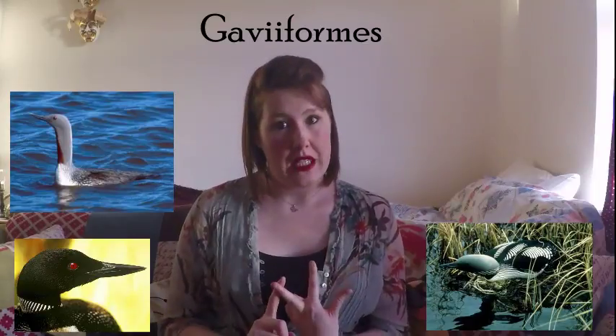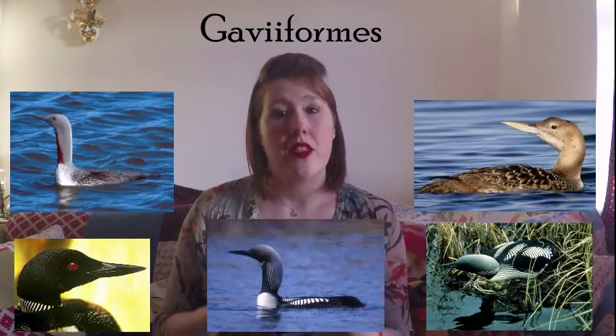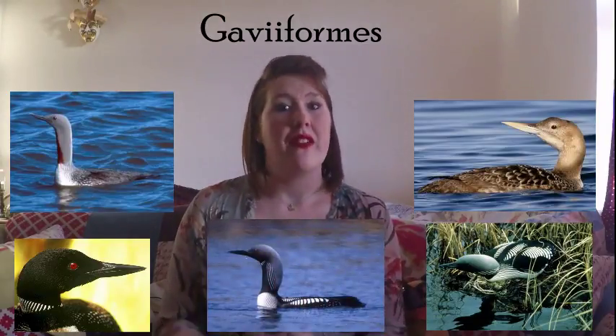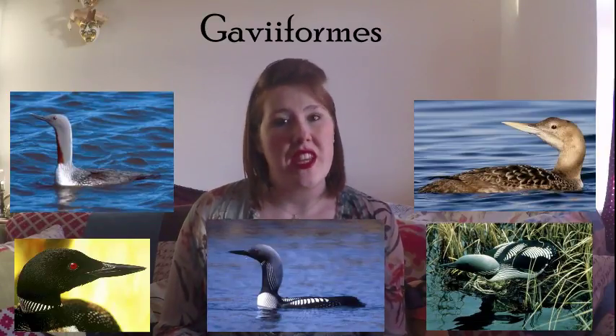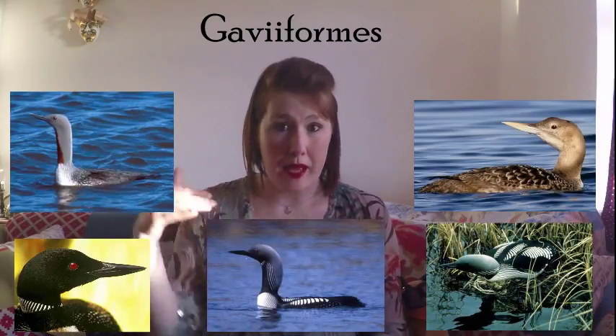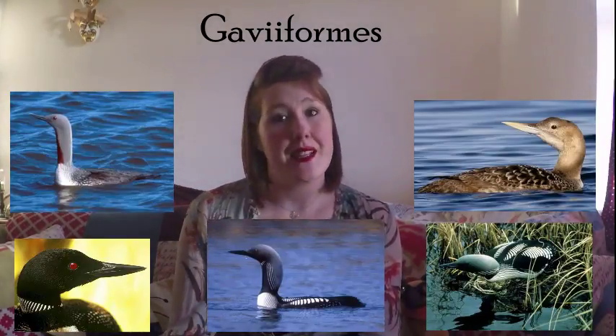They are the common loon, the red-throated loon or red-throated diver, the arctic loon or black-throated diver, the yellow-billed loon or white-throated diver, and the pacific loon or pacific diver. These are webbed-feet diving birds — they propel themselves through the water with their webbed feet, and they usually have pointed bills as well.